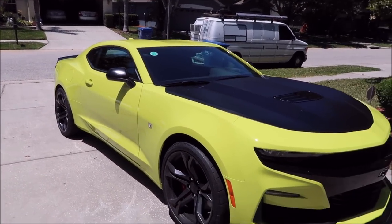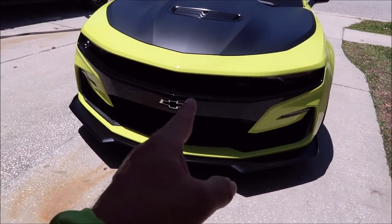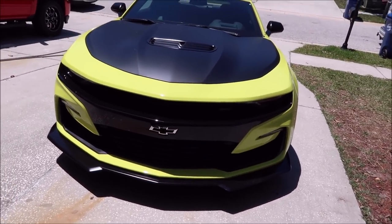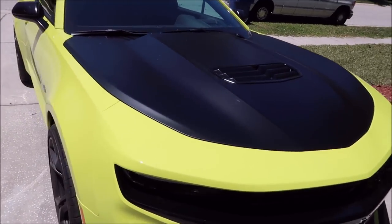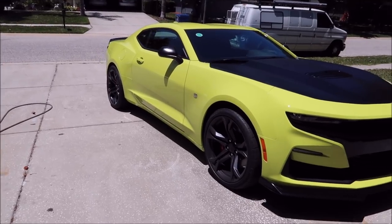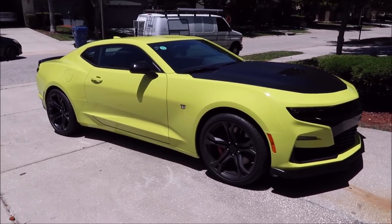I specifically wanted the 2019 because I prefer this front end over the 2016 through 2018 — that's subjective, and a lot of people online hate this front end. There are also a lot of people complaining about this color, but this is the only color that caught my eye. For a sports car and my personality, this shock color is definitely the best option for me.